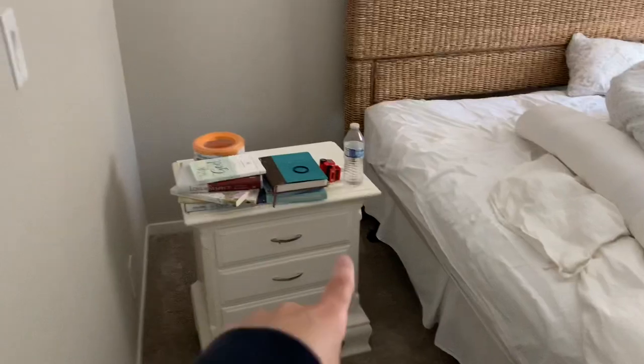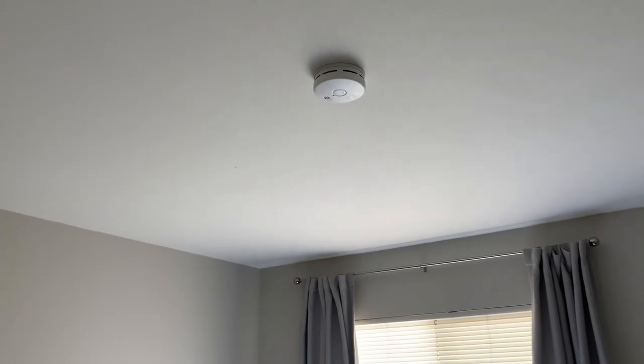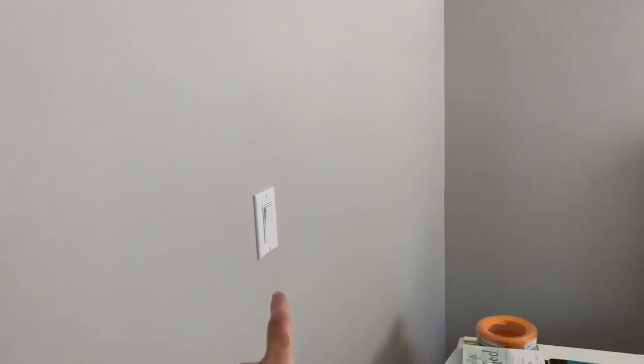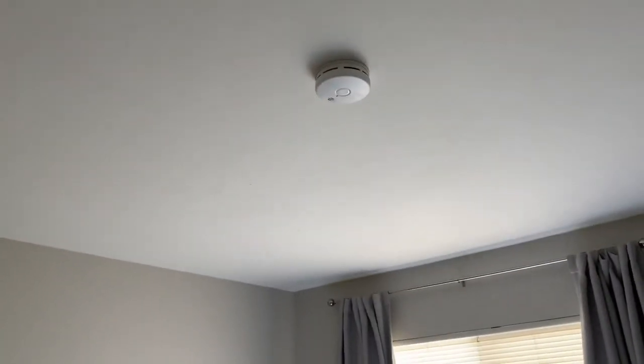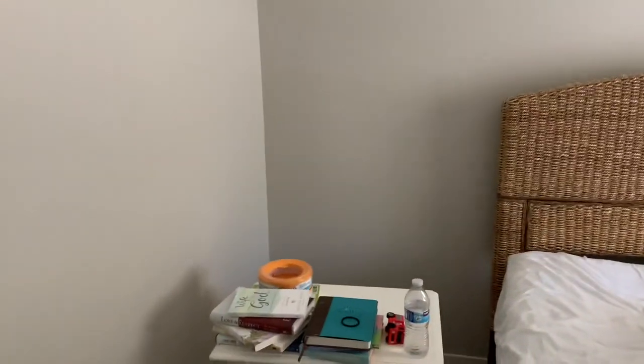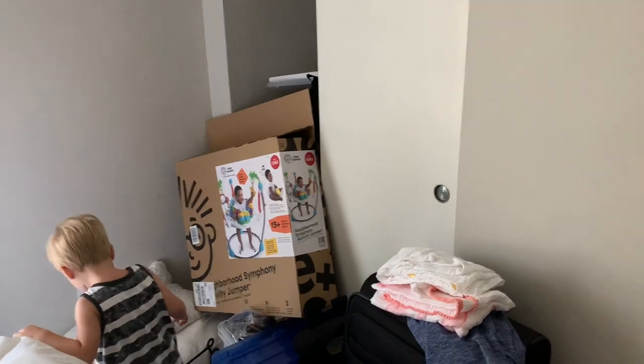I'm trying to be quiet because Collie's sleeping. I started moving that nightstand already. When we moved in, the people that lived here before us installed a smoke detector in the middle of the room — it makes no sense. I have an electrician coming to change that outlet and install a fan and a light, because JJ loves his fan. When we moved in, we had fans installed in both of the other rooms. I want to move the bed against this wall so the long side's over there. We'll put one nightstand here and get rid of the other one. We need to toss all this stuff or put it up in the attic.